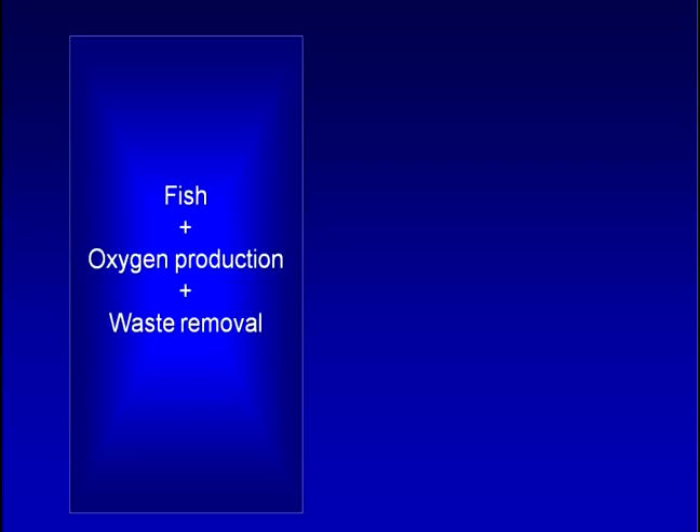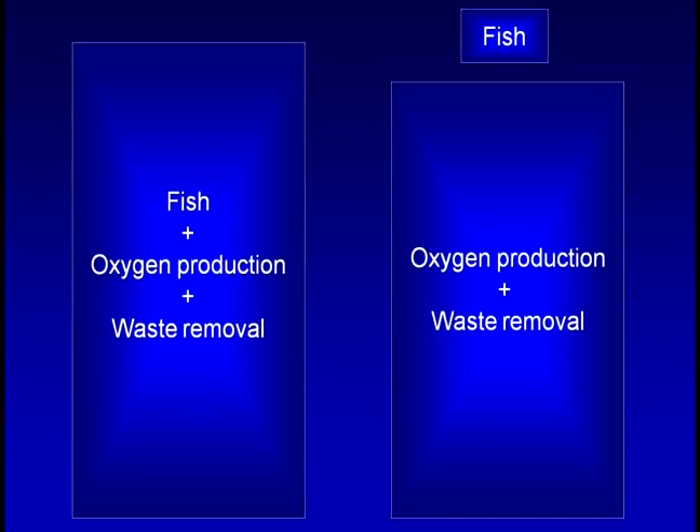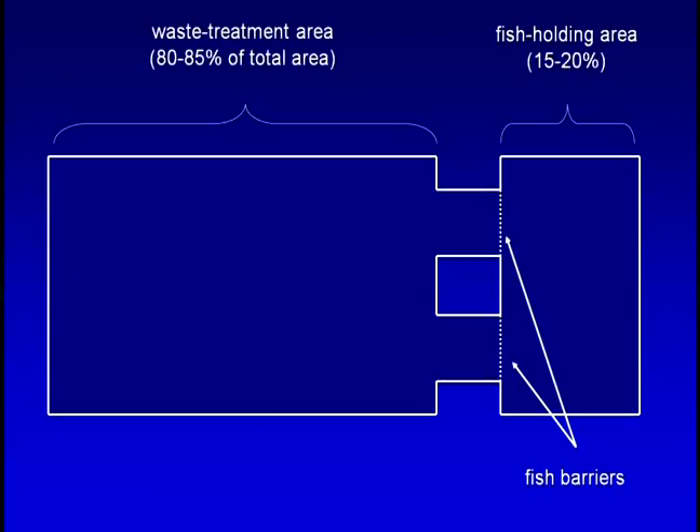In traditional pond production, fish production, oxygen production, and waste reduction all occur in the same area. But in the split pond system, the fish production area is separated from the oxygen production and waste assimilation area. Researchers have found that catfish can be grown in very high densities as long as the water quality is within near-optimal parameters. In most split ponds, the fish growing area is only 15 to 20 percent of the total pond area, while the waste reduction and oxygen production area makes up 80 to 85 percent of the total area.